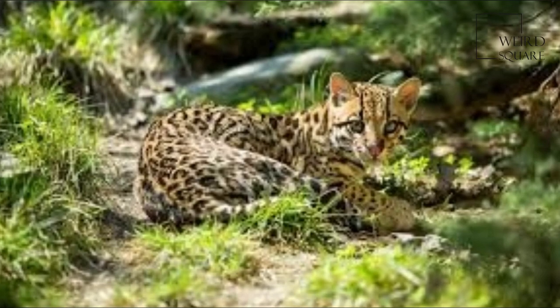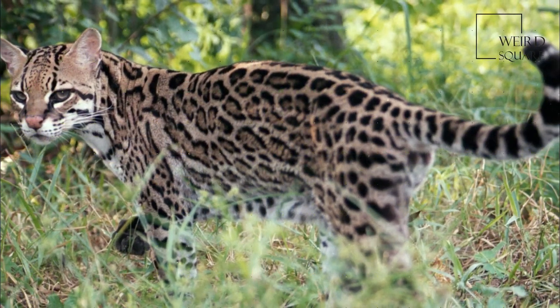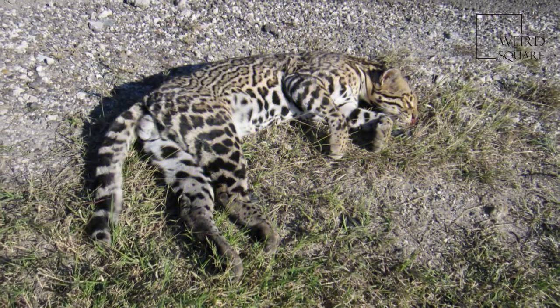The eyes are brown, and gleam golden when exposed to light. Ocelots have 28 to 30 teeth, and the fur is short and smooth.